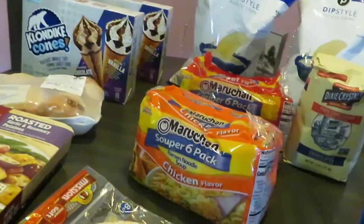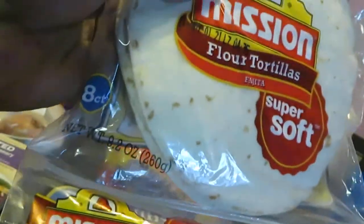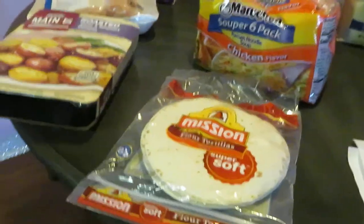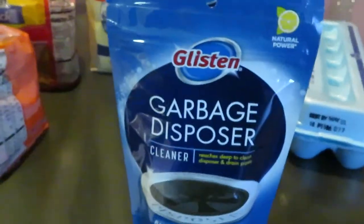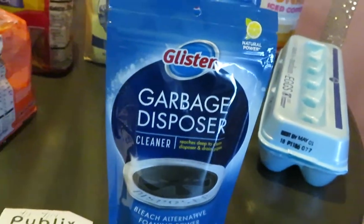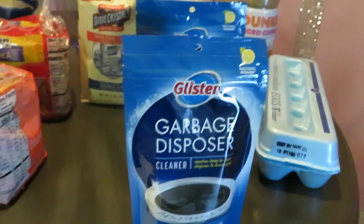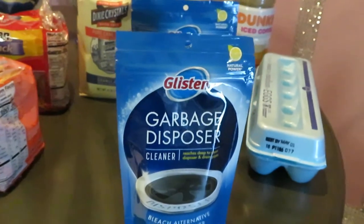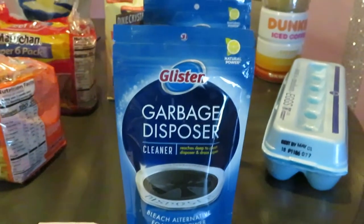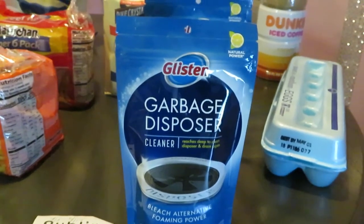Let's start out front — I picked up some Mission flour tortillas, the soft ones, eight count. I'm going to be doing some fajitas this weekend. Those are priced at $1.75. Moving over to the Glisten, I picked up two of the garbage disposal cleaners. Publix has these BOGO this week at $2.99, and we do have a 75-cents-off-one coupon. Any links I can leave for you guys I will leave in the description box.